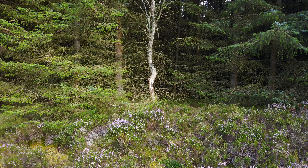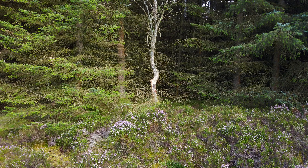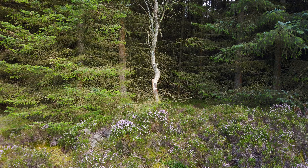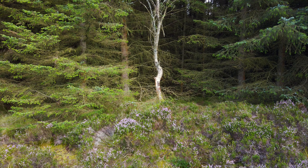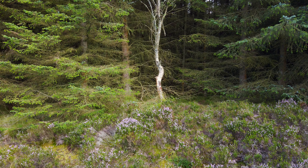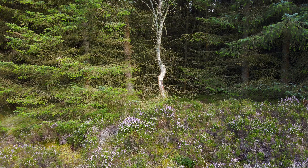Nice little composition here — the heather in front and the white bark of that tree kind of standing out against the dark background. Focusing on the tree trunk, maybe with a shallow depth of field to give the trees some separation from the background.